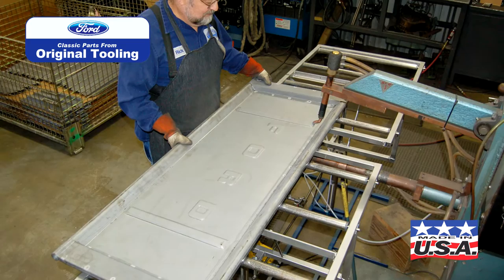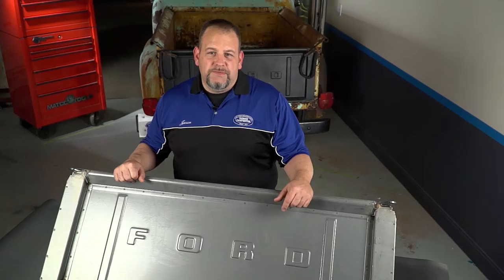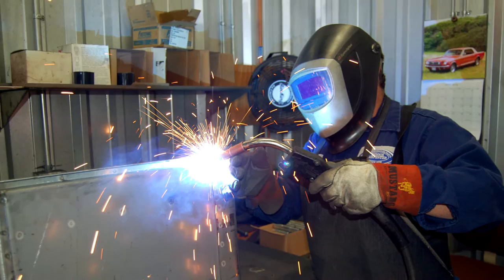Each tailgate is made here in our shop in Concord, North Carolina, and starts with the highest quality steel. Each part is stamped in our own press room, and then each piece is inspected before being sent to our welding shop to be welded on special fixtures to ensure a perfect fit on your Ford step side.